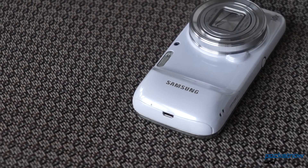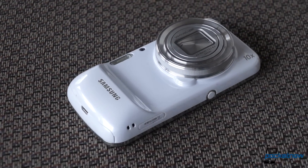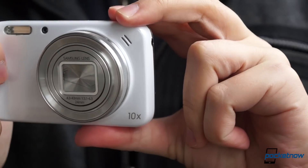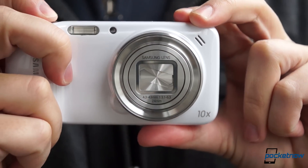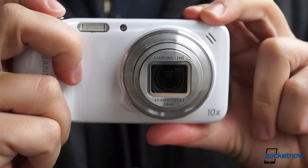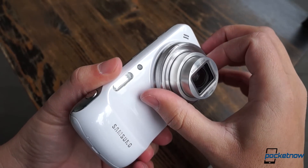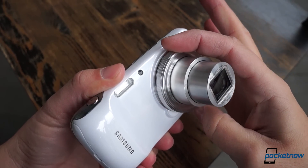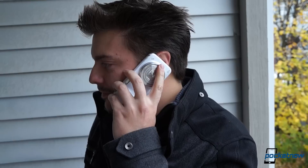Awkward would be a generous word for the Galaxy S4 Zoom. It's less a smartphone than a camera, really — a hardware-stabilized 16MP sensor mated to an optical zoom lens, put in a casing that doesn't just resemble a point-and-shoot, it is one. And using it as a phone feels exactly as ridiculous as it sounds.